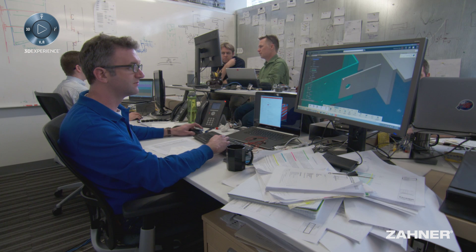Dassault Systèmes and the 3D Experience platform allows us to communicate openly, honestly, and very transparently with the clients — from those who are more actively involved at the beginning of the project all the way to those at the end of the project.